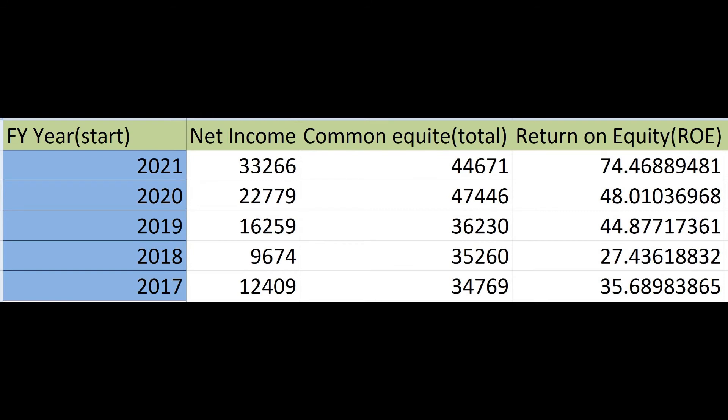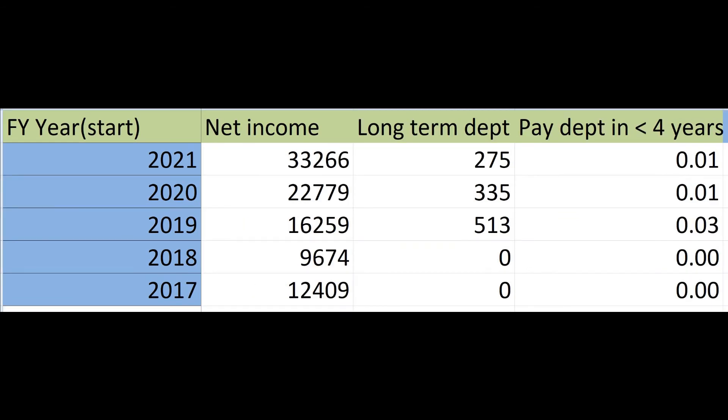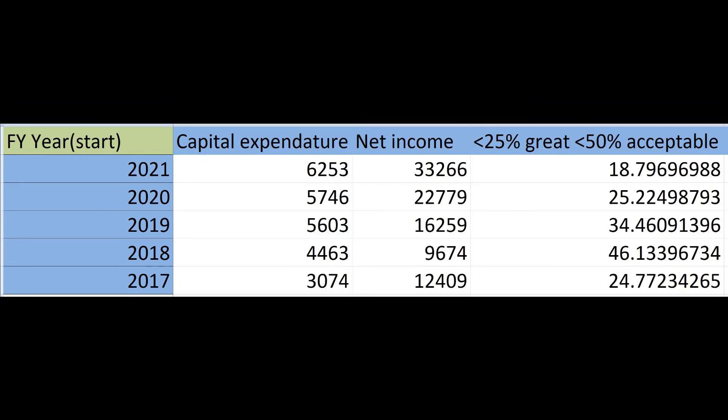Next is the return on equity, a measure of the profitability of a business in relation to the equity or money the company has. Generally 15 to 20% is good, but it can vary between industries. Next, we want to see if the company can pay off its debt in less than four years — the shorter the time to pay off the debt, the better. Finally, we calculate the capital expenditure to income ratio: less than 25% is great and less than 50% is acceptable.